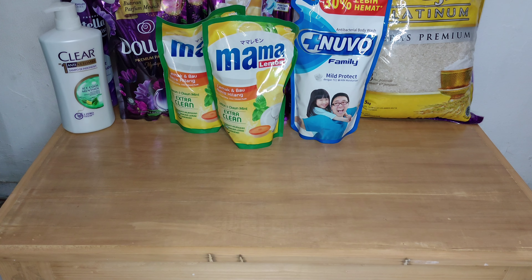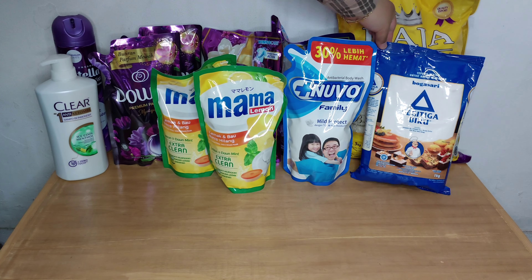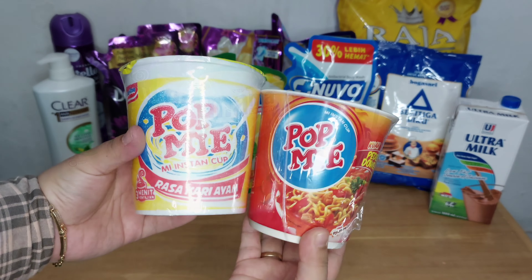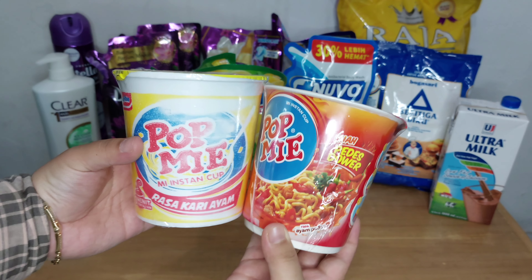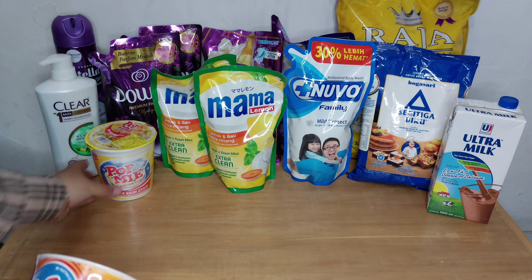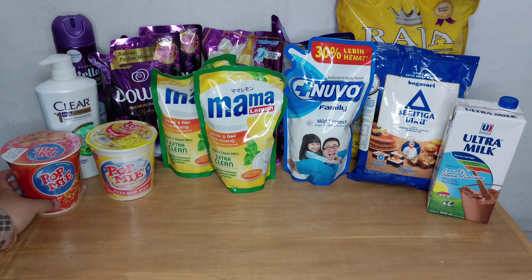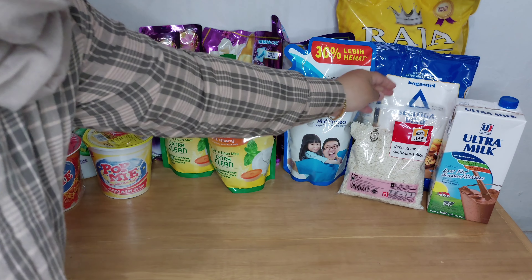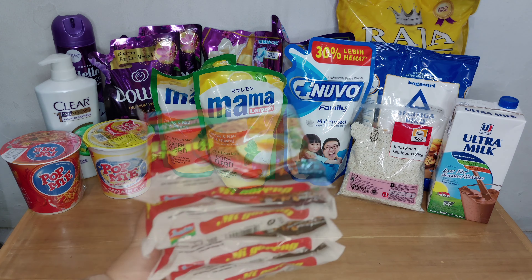Lalu aku beli Nuvo. Lalu aku beli tepung terigu serba guna 1 kilo. Dan ada susu juga. Lalu ini aku beli pop mie, belinya 2 aja karena langsung kita makan. Dan aku beli beras ketan juga, setengah kilo, 500 gram.